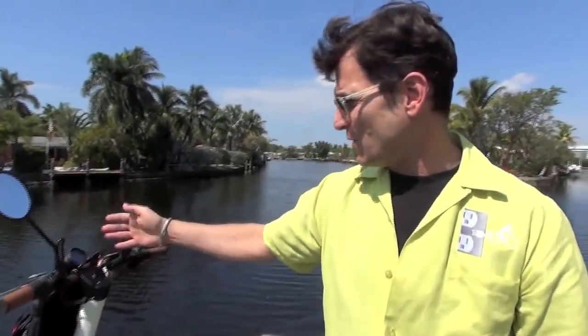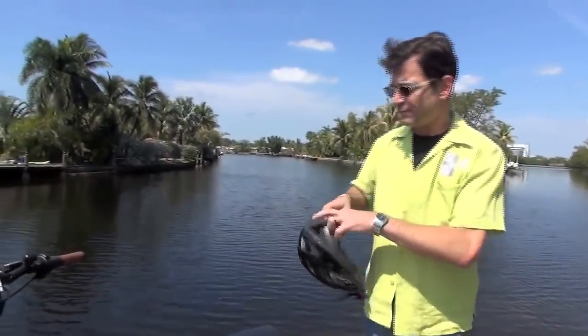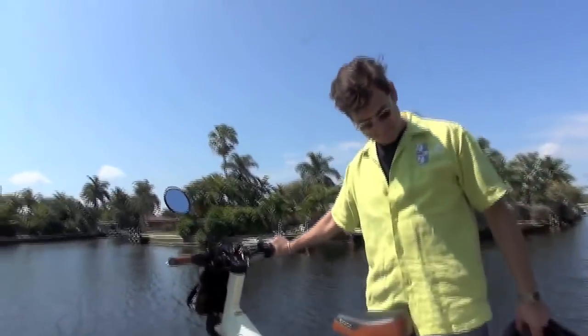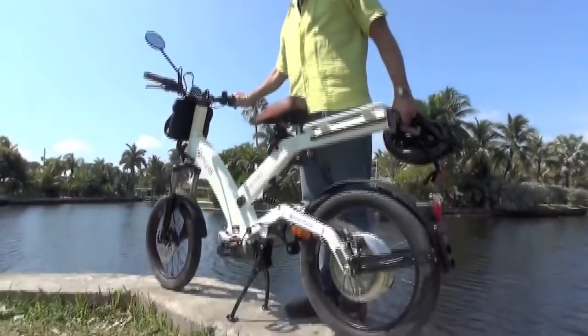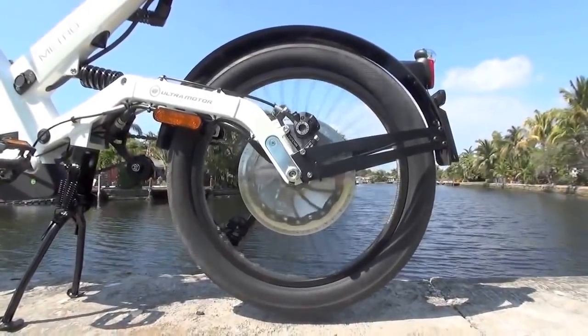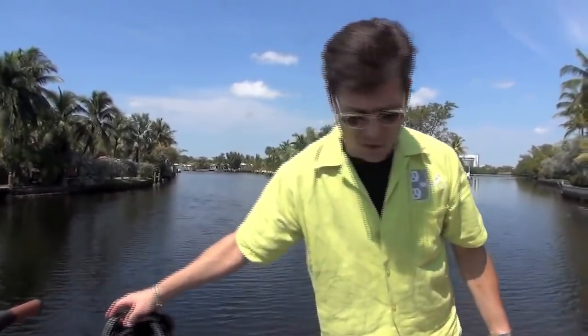We have a number of different features to this particular bike. You've got seven gears for pedaling if you wish to pedal it as a pedal bike. You also have a throttle — if I just twist the throttle you'll notice that the back wheel will go instantly to 20 miles an hour.